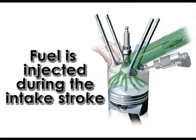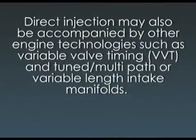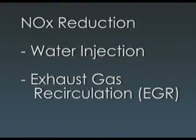The fuel is injected during the intake stroke. Direct injection may also be accompanied by other engine technologies such as variable valve timing and tuned multipath or variable length intake manifolds. Water injection or, more commonly, exhaust gas recirculation may help reduce the high nitrous oxide emissions which result from burning ultra lean mixtures.